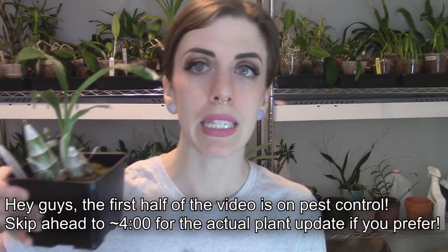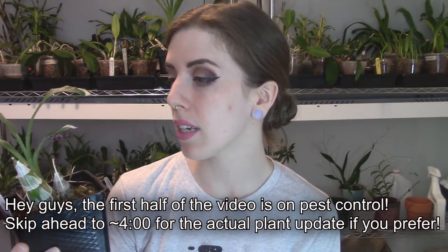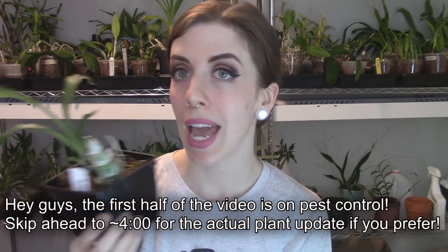Here's a catacetum orchid. I have a load of them behind me. Now this summer, I had a lot of tough times in my life, and my catacetum orchids got really badly infested with thrips. And I wanted to show you the progress that they've made after I treated them, what I did, and what they're kind of looking like now.